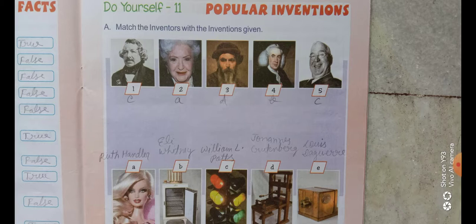The third number matches with D — John Gutenberg, printing press. The fourth number we will match with B — the cotton gin machine, Eli Whitney. And the last, fifth number, we will match with C — William L. Potts, traffic light.